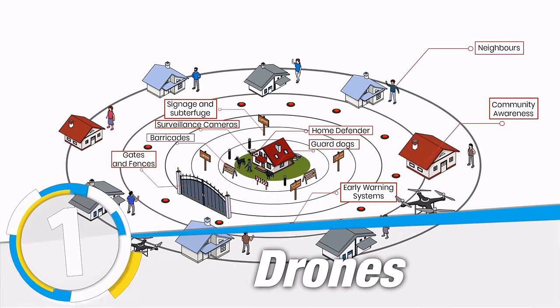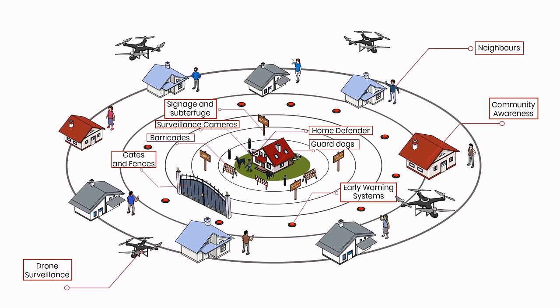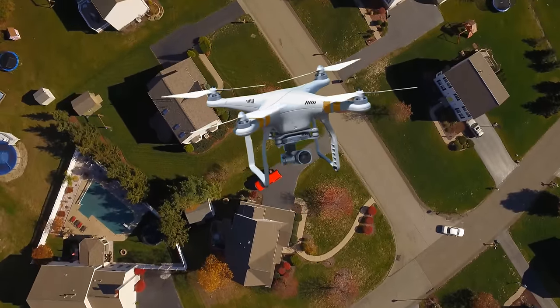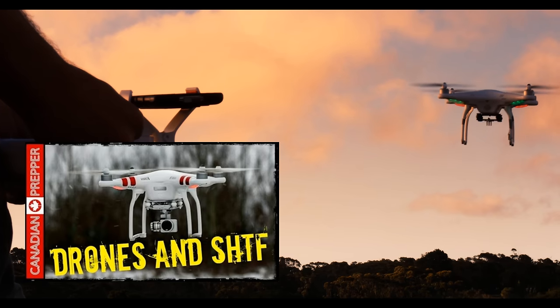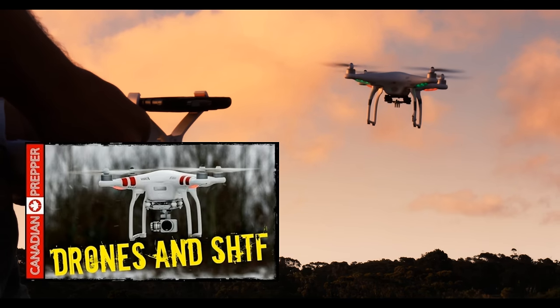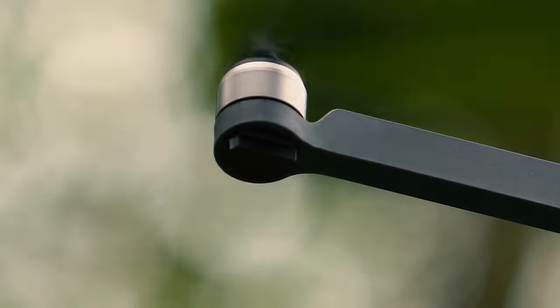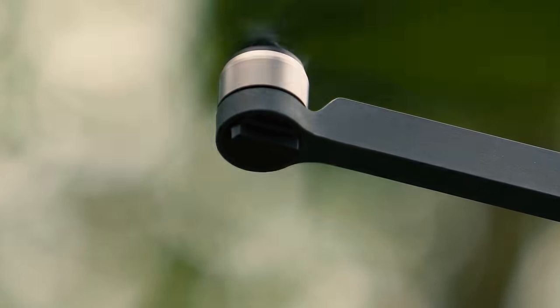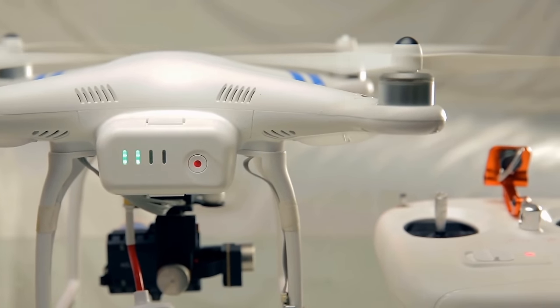Lastly, the first layer of defense — and not the most important by a long shot — is going to be your remote means of community surveillance. That may come in the form of radio communications or drones. Drones allow for reconnaissance over a much larger area. I did a video on using drones for survival and preparedness a couple years ago, and although the technology in that video is a little bit dated, the principles still stand today, especially after an SHTF situation where nobody's going to ask you for your license if you're flying one.